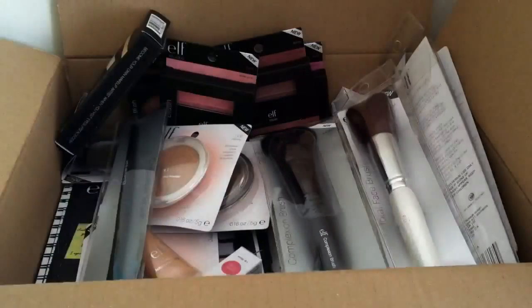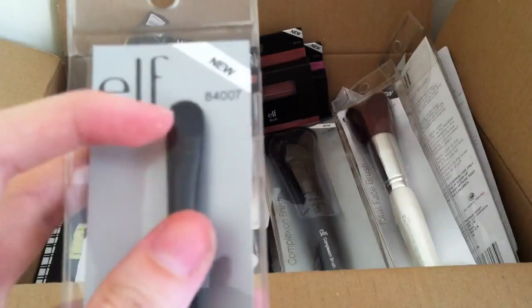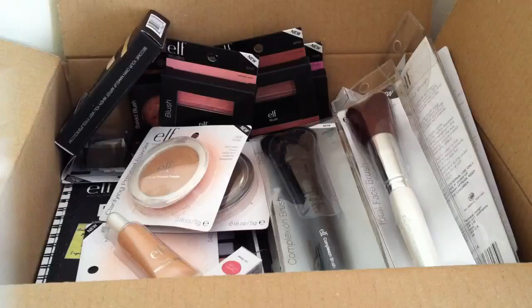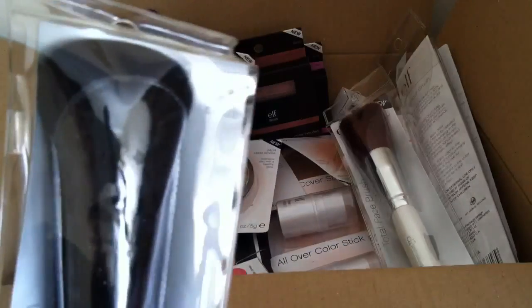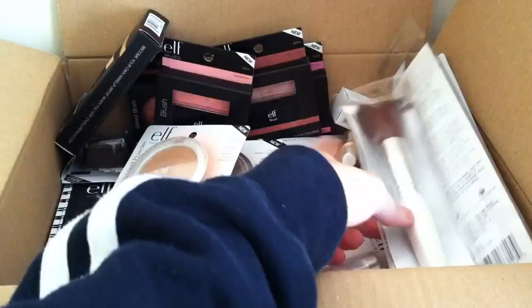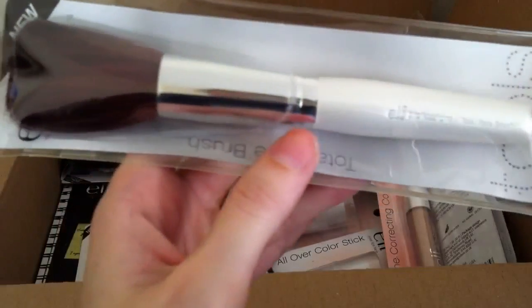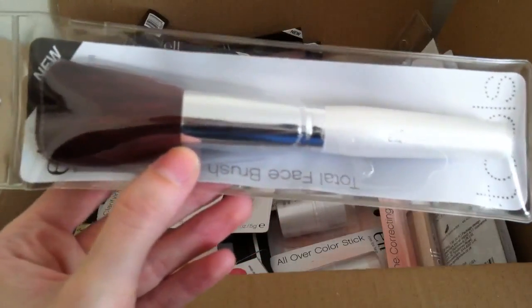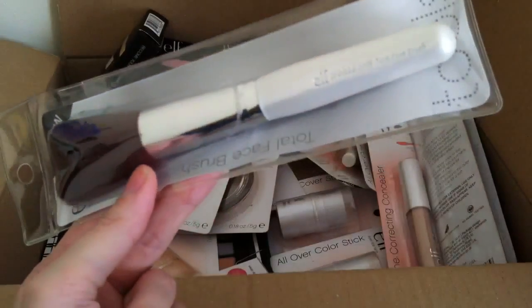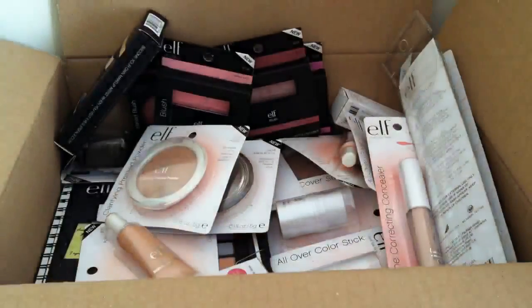There's the other eyeshadow brush that I was saying I got. I also got an ELF Studio Concealer Brush — I didn't get this for concealer, I actually got it for cream shadows. They have a lot of the Maybelline Colour Tattoos and I thought this would be fab to apply them to the eyes. Next I got the ELF Studio Complexion Brush, which I already have but I love it so much I thought I'd order a backup. I also ordered a professional total face brush from the basic line for my mum, but I took it out of the package and I don't like it at all — the bristles feel really scratchy and it's just not a nice brush.